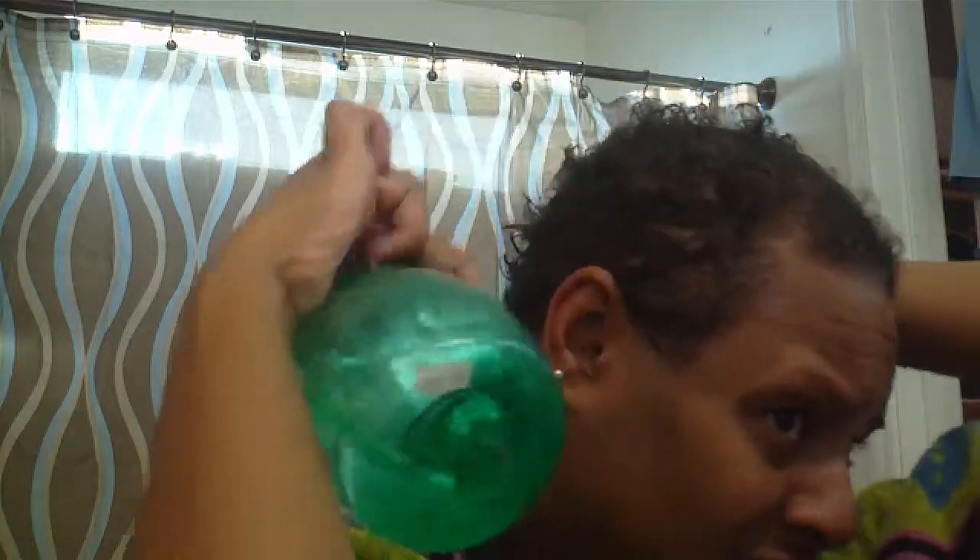Coming to you from the favorite place on YouTube — the bathroom. Thank God you cannot see the rest of the bathroom because it is a mess. So I want to get a towel here, and then I have some water in a bottle. I'm just going to look in the mirror and spray my hair, get it really really wet. You just want to saturate it without getting your clothes wet.